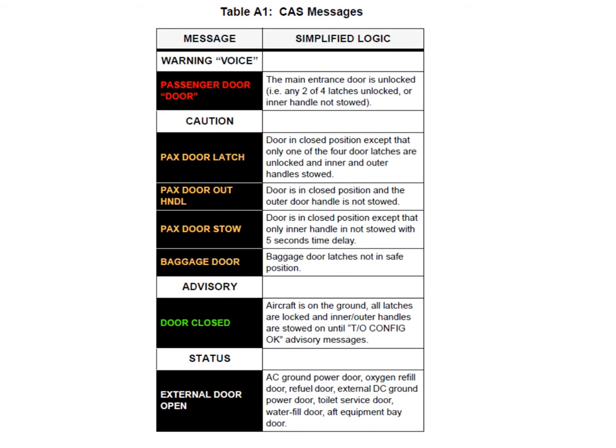The remaining messages are either caution or status level. If a single latch is not in the right position, or the passenger outer handle is not in the right position, or the door is closed but the inner handle is not stowed properly, you'll get the appropriate caution message after a five-second delay.